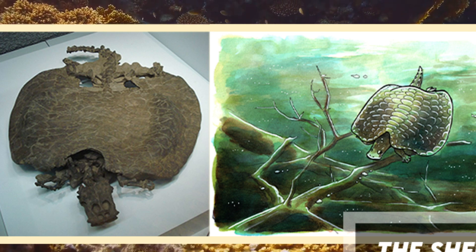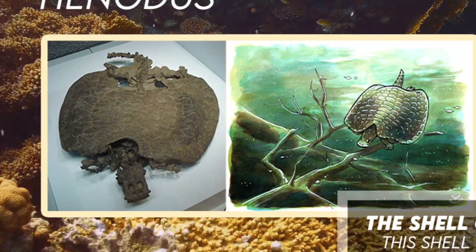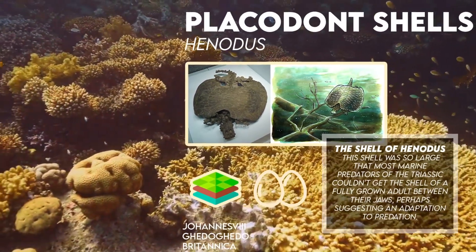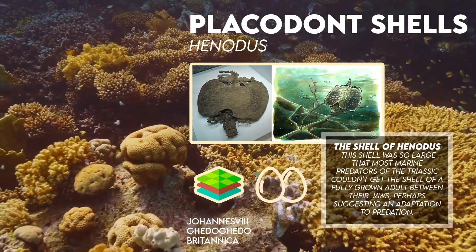Aside from being very tough, this shell was so large that most marine predators of the Triassic couldn't get the shell of a fully grown adult between their jaws, perhaps suggesting an adaptation related to predation.